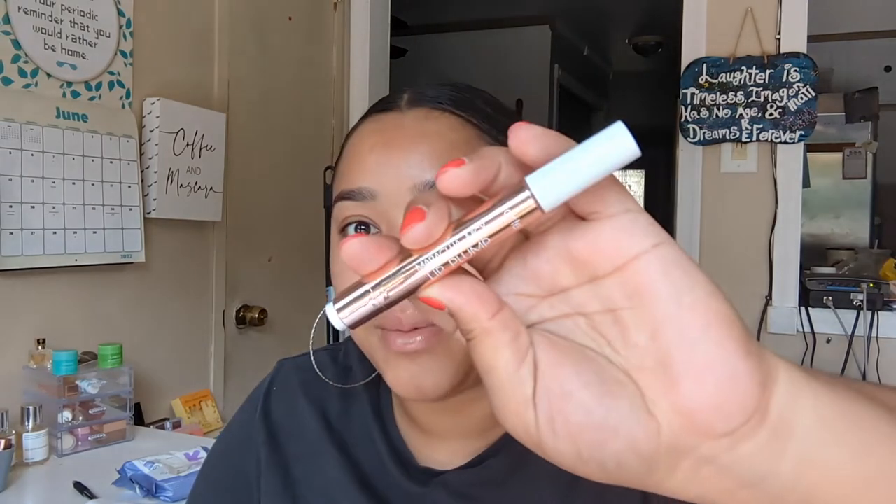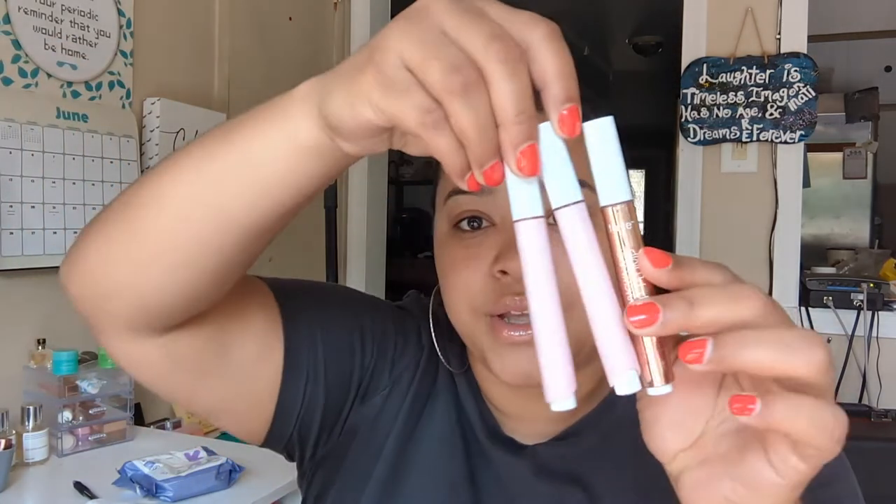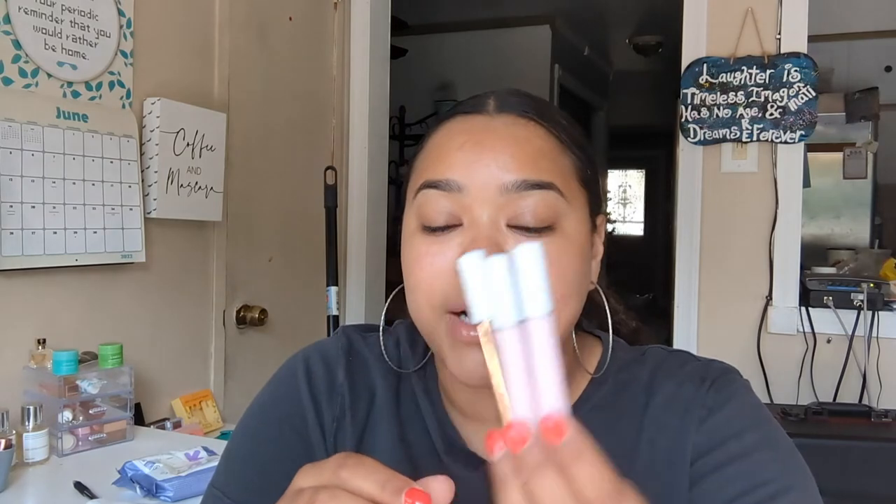I also got the Tarte Maracuja Juicy Lip Plump, which is a great lip product. I have the shade Primrose — it's a little lighter than I anticipated, but it really does tingle and pump up your lips. I love it. I do wish they changed the cap instead of the bottom so you could tell the shades apart when they're standing upright.